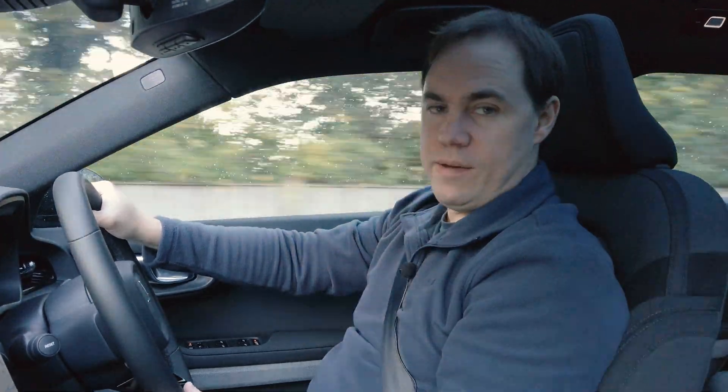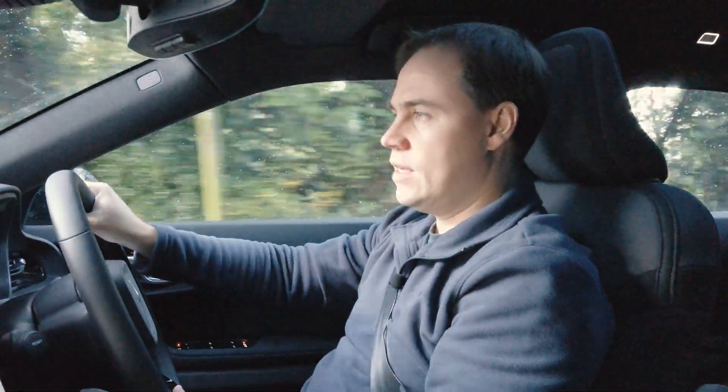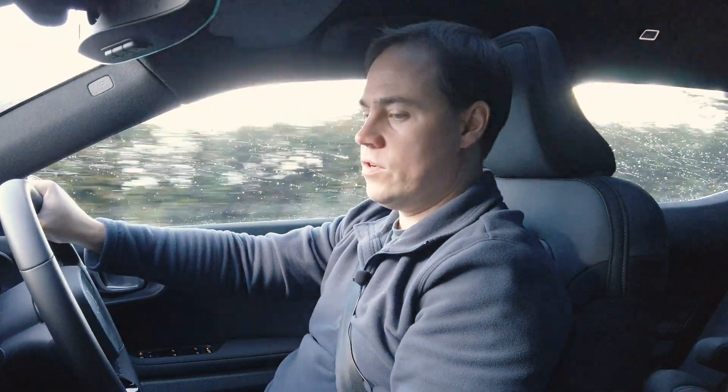Weather conditions were really bad. It was raining heavily, temperatures about 14 degrees, gusty winds — just about as bad as it kind of gets really when you're driving.